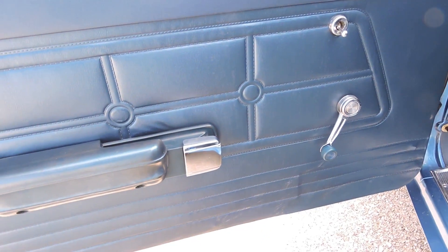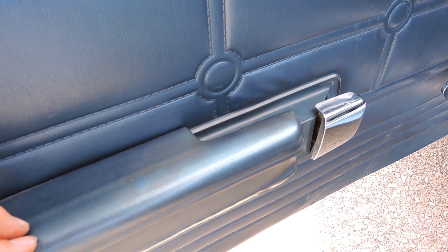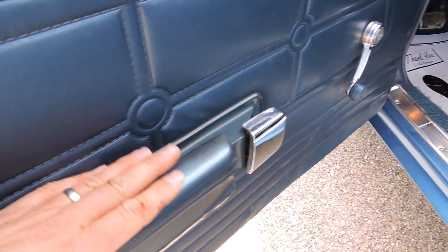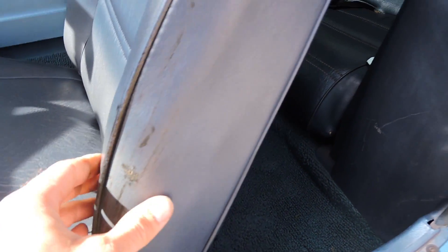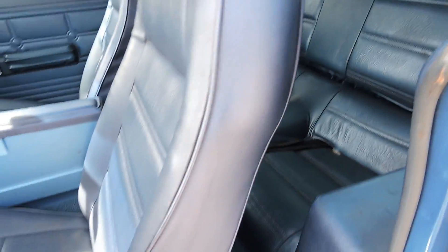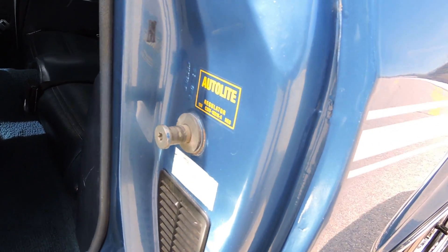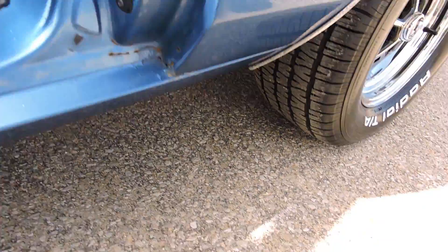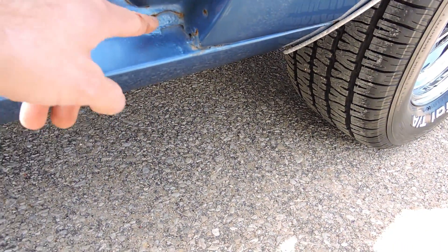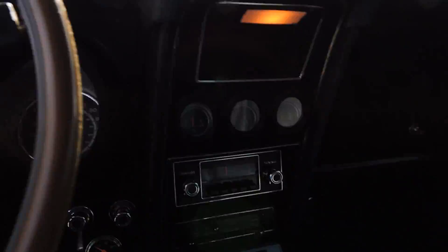The driver's side door panel looks to be in great shape too. Original armrest — you can just tell there's some fading on the armrest pad, and there are some scuffs going in and out on the driver's seat. But other than that, the rest of the interior really looks good. We've got all our correct auto light stickers and stuff in the jamb. There's a little surface rust where the paint's chipped in the jamb.